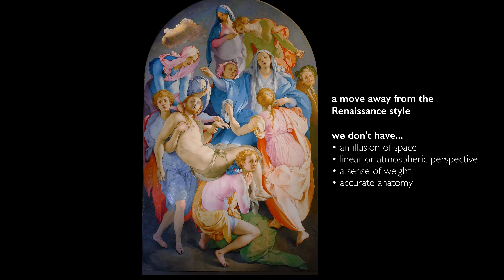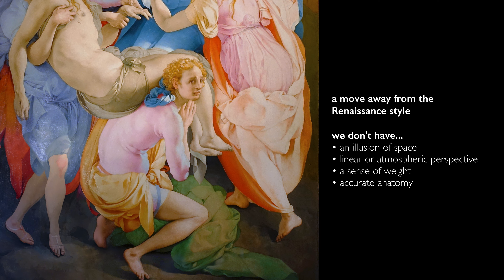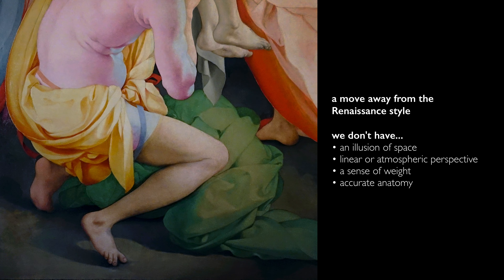When we look at this painting in the 1520s, we seem to have moved away from the Renaissance. We don't have an illusion of space; we don't have linear perspective or atmospheric perspective. We don't have bodies that seem to be weighted on the ground. Christ's torso is massive and yet he seems to be carried with no effort at all by the attendant figure in blue just to his left, and the figure below him who's carrying most of his weight is balanced on his tippy toes. Absolutely impossible.